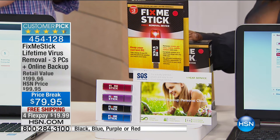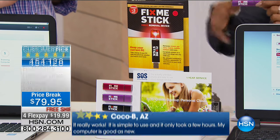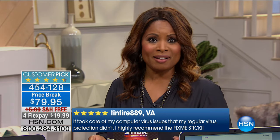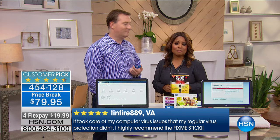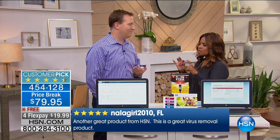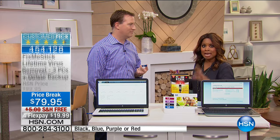This gives you a chance to get one Fix Me Stick that will cover three computers in your home or for family members. You can do it from the comfort of your home for the lifetime that you own the computer. We have our computer expert Joe Harrison joining us. He's been at HSN for many years and graduated from Ohio State with a computer engineering degree. The Fix Me Stick is a very interesting device that has incredible, insane reviews.